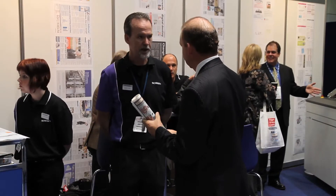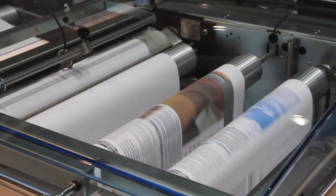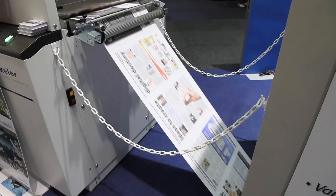Dynip On Screen were exhibiting their new digital inkjet printing press at the expo, and Peter Scott said their press opened up new opportunities for newspaper companies.